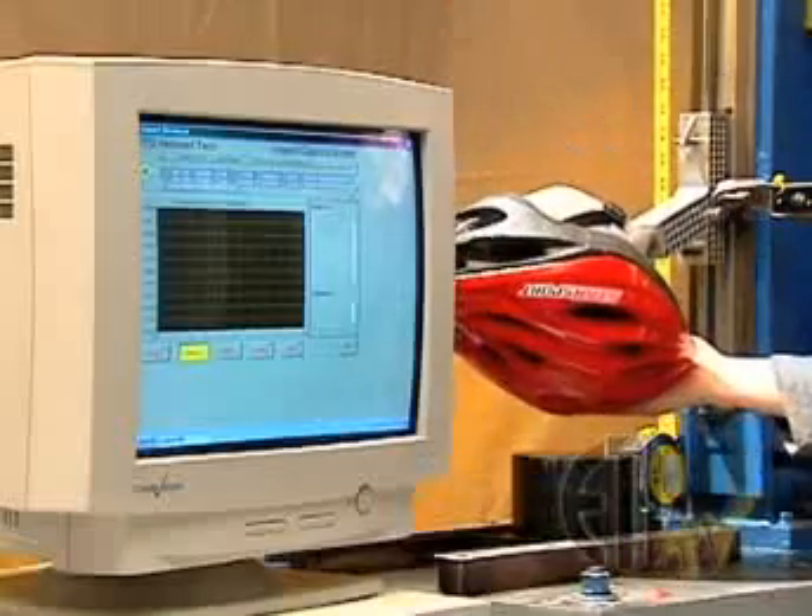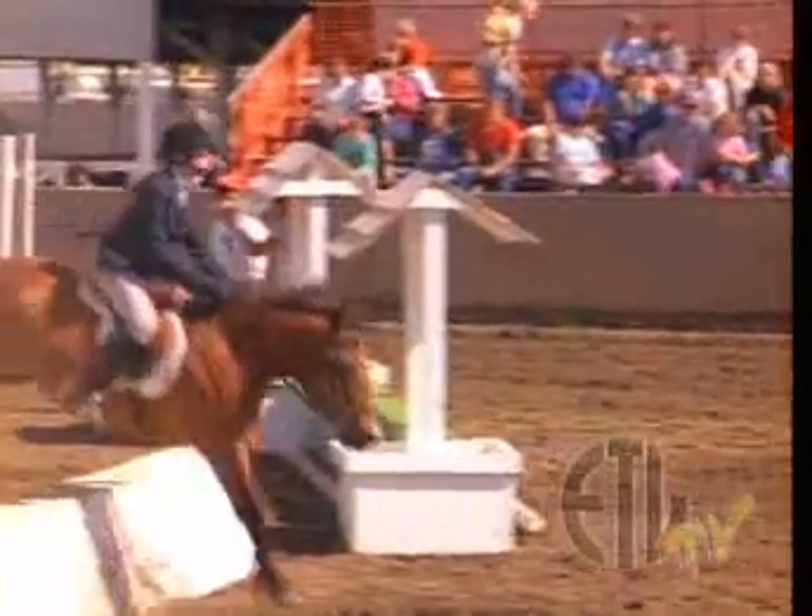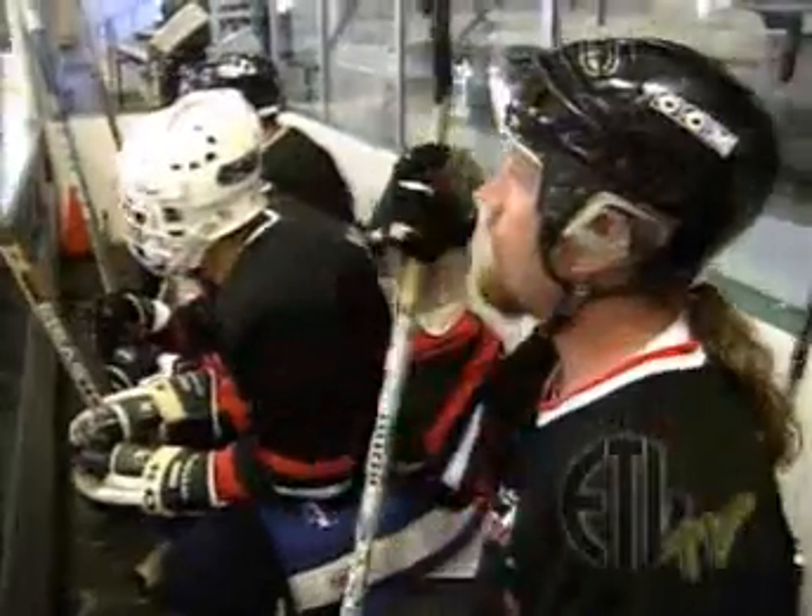Here you see our impact test, where we simulate the potential blow from a bicycling accident, a fall while horseback riding, or from a full contact sport such as hockey.